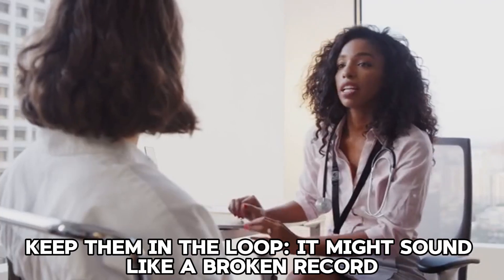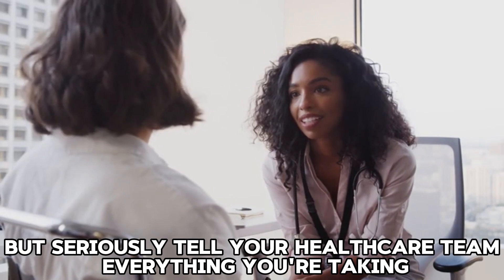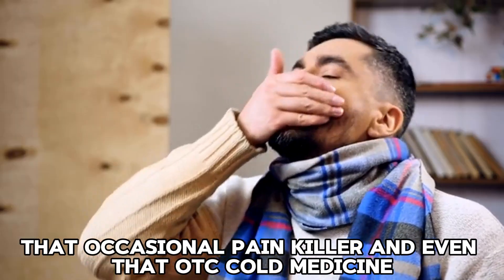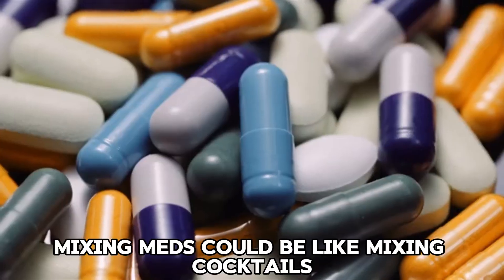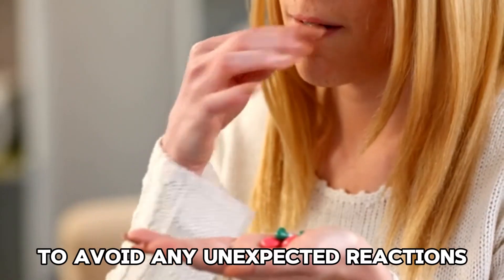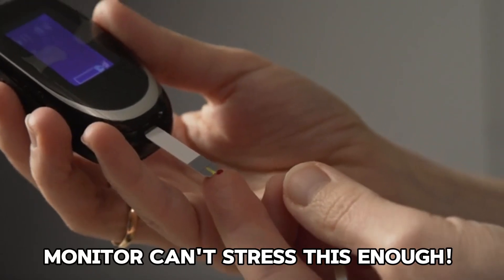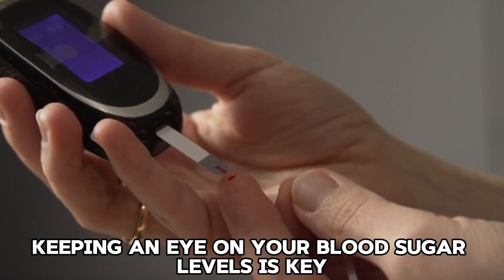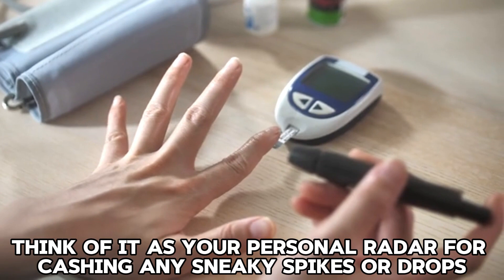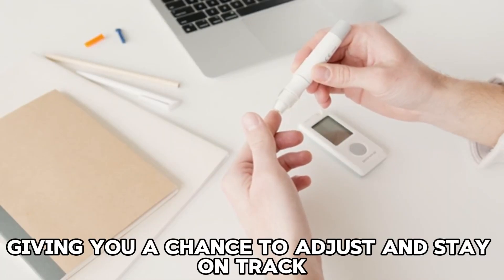Keep your healthcare team in the loop — tell them everything you're taking, including daily vitamins, occasional painkillers, and even OTC cold medicine. Mixing meds could be like mixing cocktails; you want to know what you're combining to avoid any unexpected reactions. And monitor, monitor, monitor. Keeping an eye on your blood sugar levels is key. Think of it as your personal radar for catching any spikes or drops, giving you the chance to adjust and stay on track.